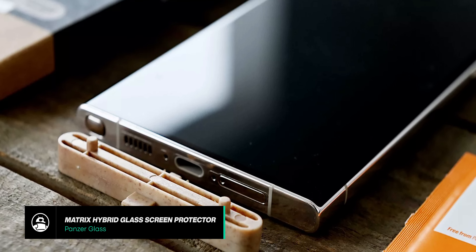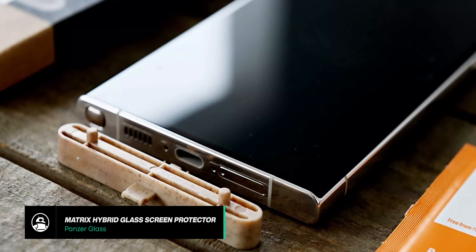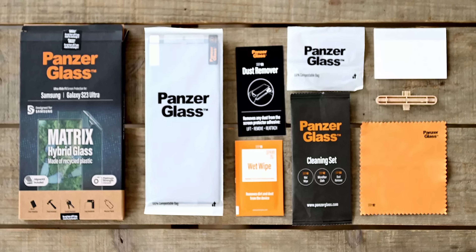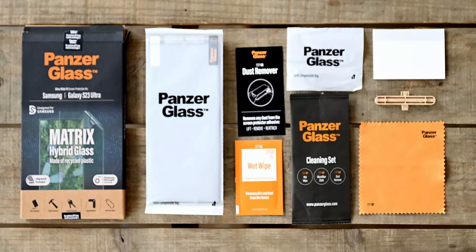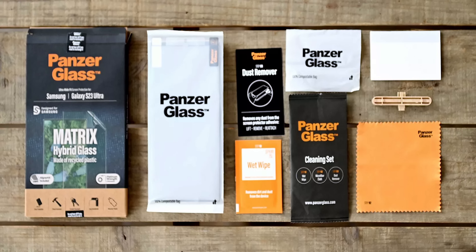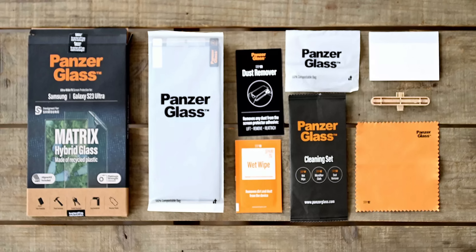The Panzer Glass Matrix Hybrid Glass Screen Protector is actually quite a special screen protector because it is made with 100% recycled plastic. After getting a chance to see it in person at MWC, we can say the screen protector feels surprisingly good and does resemble glass more than a cheap plasticky screen protector. Be aware that as of this video, the Matrix model is only currently available for the Galaxy S23 series.